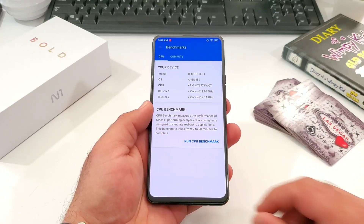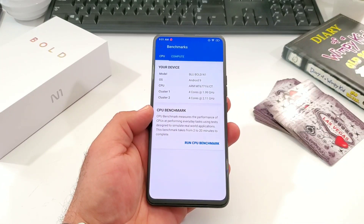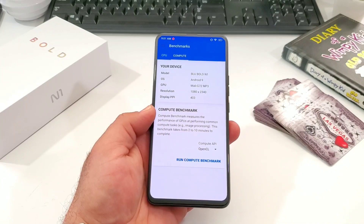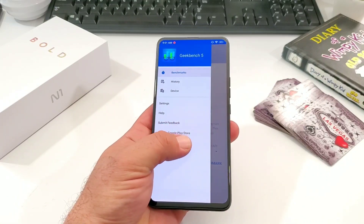Opening up GeekBench 5, you can see some of the specifications regarding the Bolt N1. This does have the MediaTek Helio P70 chipset clocked at 2.1 gigahertz, four gigabytes of RAM, and you can also see the resolution as well as the pixels per inch.